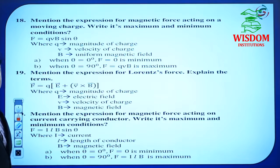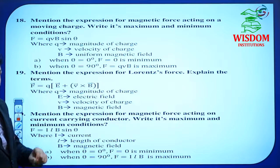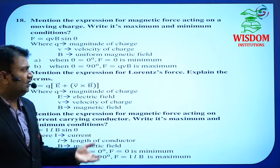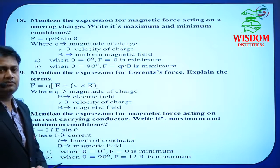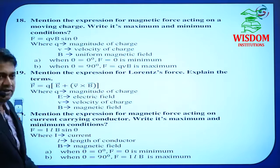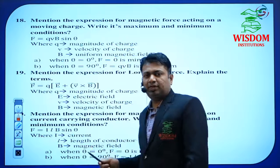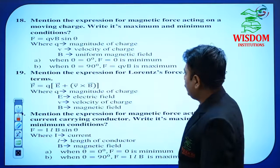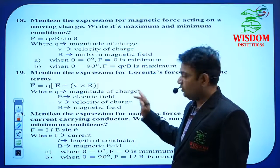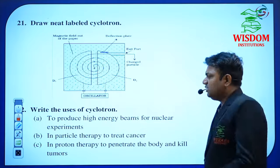In Moving Charges and Magnetism, you have one important concept: force on a moving charge. Magnetic force on a moving charge: F = qvB sinθ. And magnetic force on a current-carrying element: F = BIL sinθ. Out of this topic, one question will compulsorily be asked. Lorentz's law is also very important for 2 marks. Cyclotron may or may not be asked — in the previous three to four years it hasn't appeared.